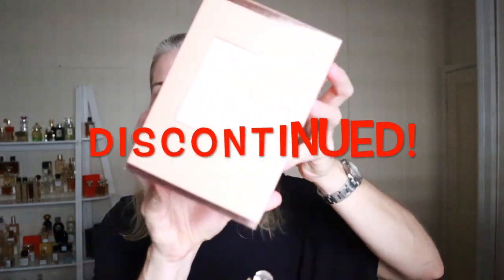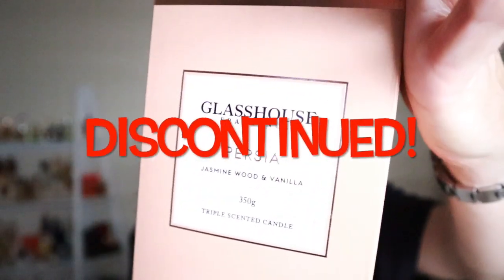The next one is called Persia and this is jasmine wood and vanilla. This is a new one for me — I bought it in the sale they did before they rebranded. I really, really love this one. I have a feeling that if I'd bought this or smelled it a few years ago I may not have liked it, but I really like it now. It's very woody — definitely get that jasmine in there. There's vanilla which makes it quite sweet, so that's maybe why I probably wouldn't have liked it a few years ago because I wasn't really into the sweet candles back then. But this is really gorgeous.